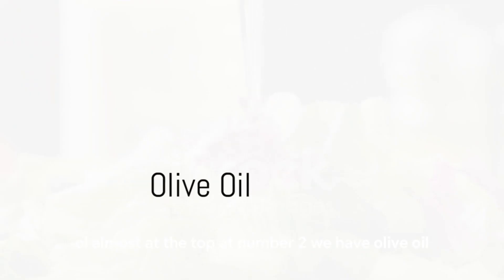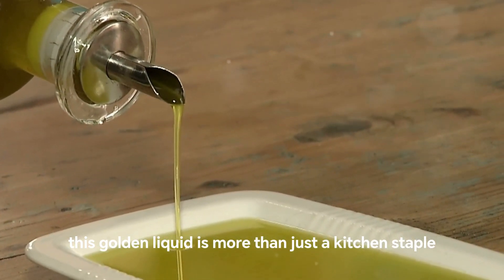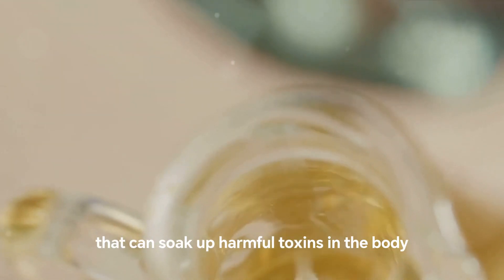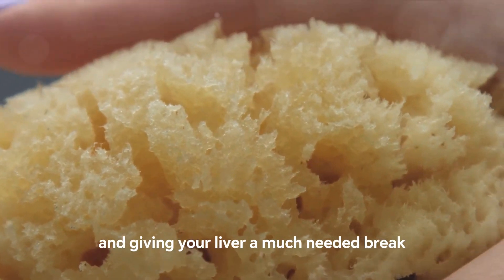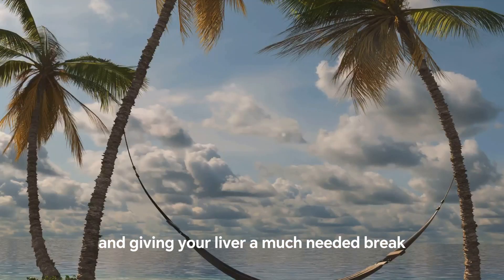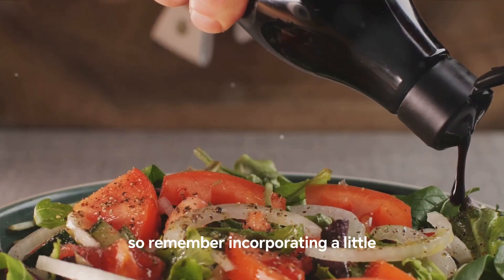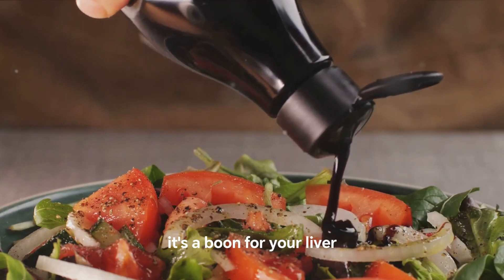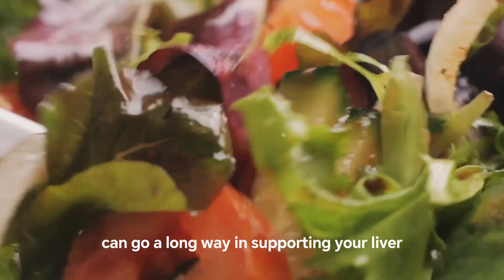Almost at the top, at number 2, we have olive oil. This golden liquid is more than just a kitchen staple — it's a detox hero, providing a lipid base that can soak up harmful toxins in the body. Think of it as a sponge, absorbing the bad stuff and giving your liver a much-needed break. Incorporating a little olive oil into your meals is not just tasty — it's a boon for your liver.